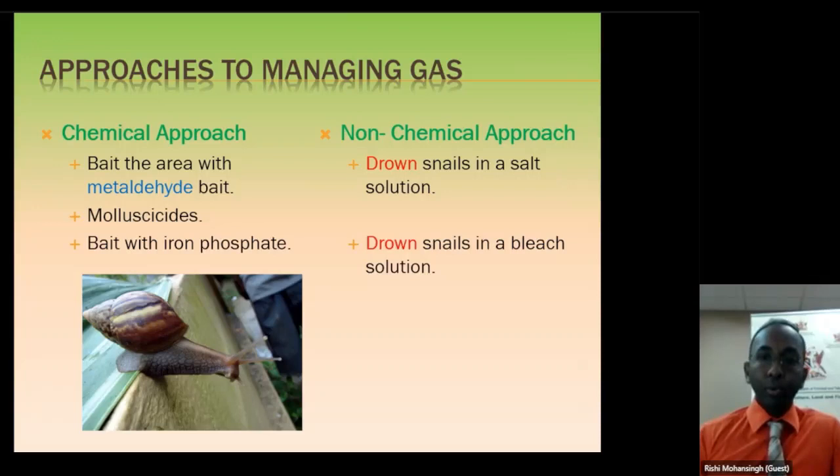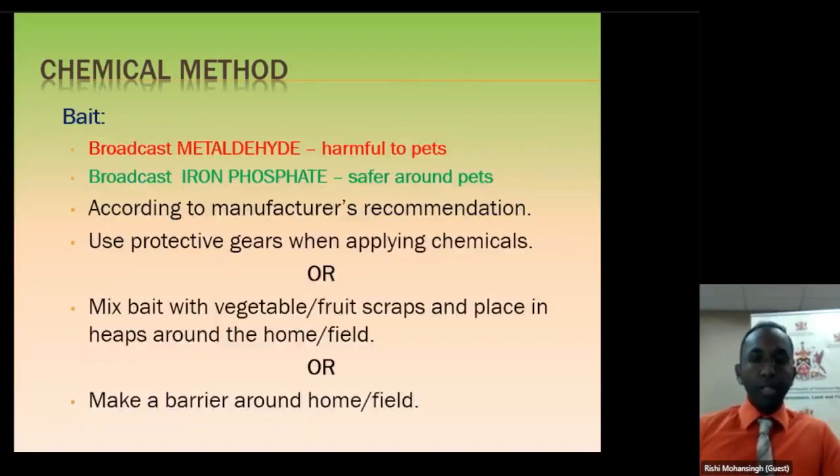If you choose not to do the chemical approach, you can do the non-chemical approach: collect your snails and drown them in a salt solution, or drown them in a bleach solution. For the chemical approach, you are going to broadcast metaldehyde bait. If you have pets around, you may not want to apply metaldehyde bait because it could be harmful to your pets, so the alternative is iron phosphate. Broadcasting means you are just sprinkling it around the area — you are not making a thick layer. That is why some people feel they have to use too much bait; more than likely they are using it the wrong way.